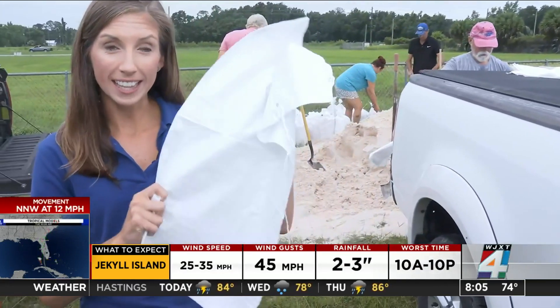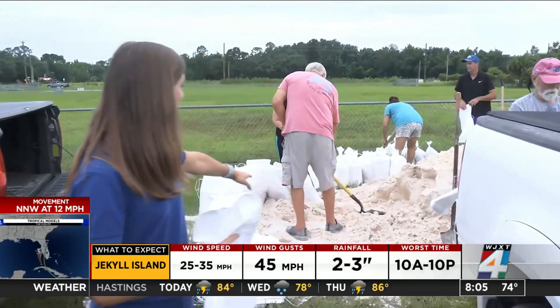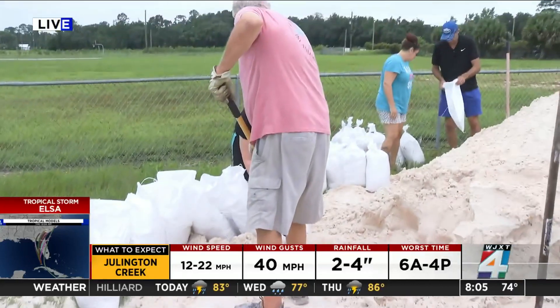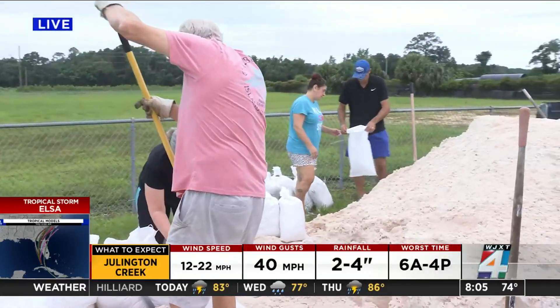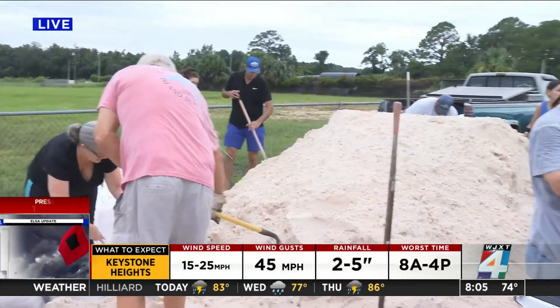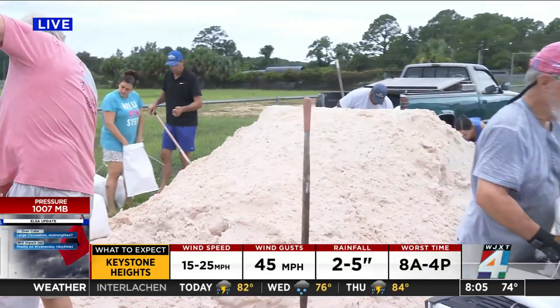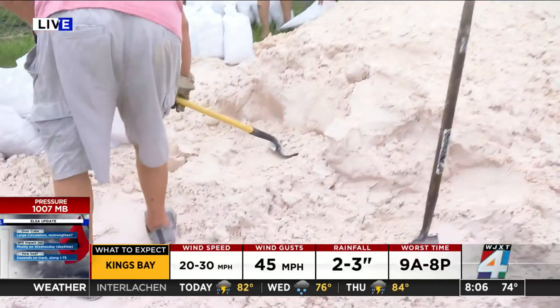Good morning. Right now, behind me, people are filling up sandbags in preparation for the storm. You can see people have their shovels out this morning and are filling several bags full of sand. The county says they are really encouraging people to prepare, because the concern is that the ground is already so saturated and they are expecting several inches of rain.